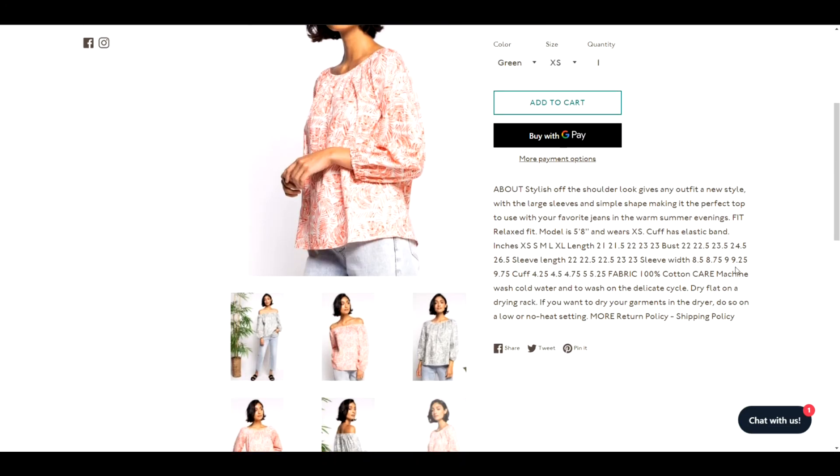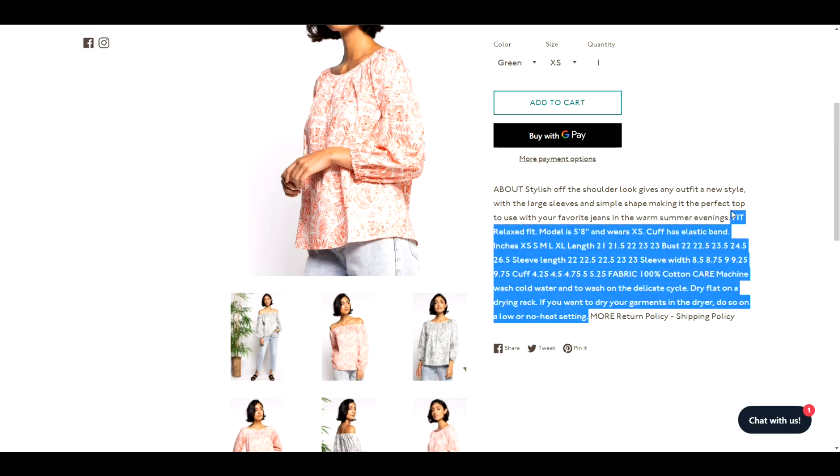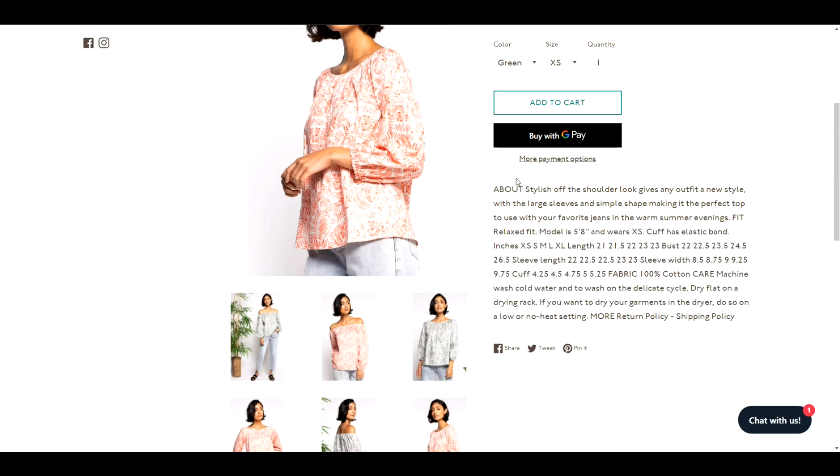Let's go into your product pages. Here's a good example of where you need to update your product description — there's a bunch of random information that isn't pertinent and is distracting. This information either needs to be in another paragraph or another tab. I often suggest the app Tabs by Station because it's completely free and allows you to break your product description into multiple tabs. The first tab should be about the product itself.